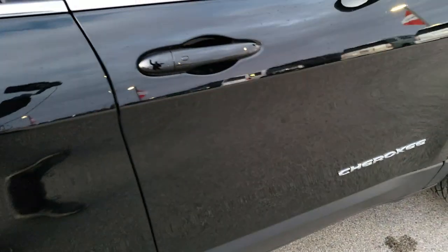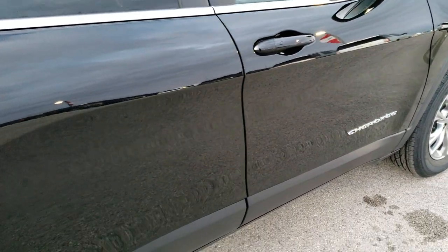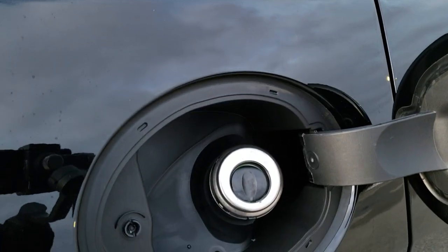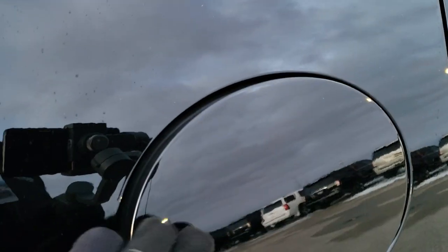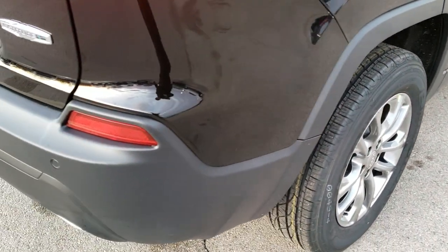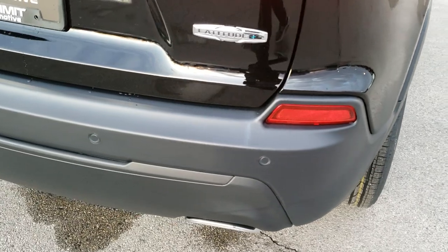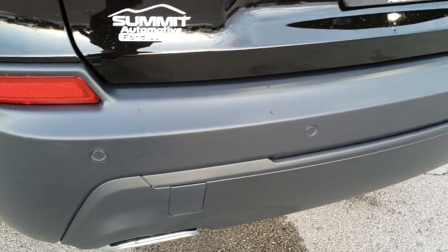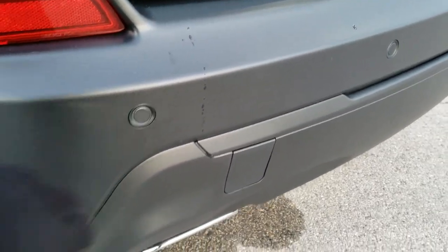I've had three of them and definitely always felt safe in them. It has the capless fuel fill — this is new for the new body style which came out last year and that's a really nice feature. This one does have blind spot and cross path detection. That's where you get your backup sensors right there in the rear bumper — that's what those little dots are.